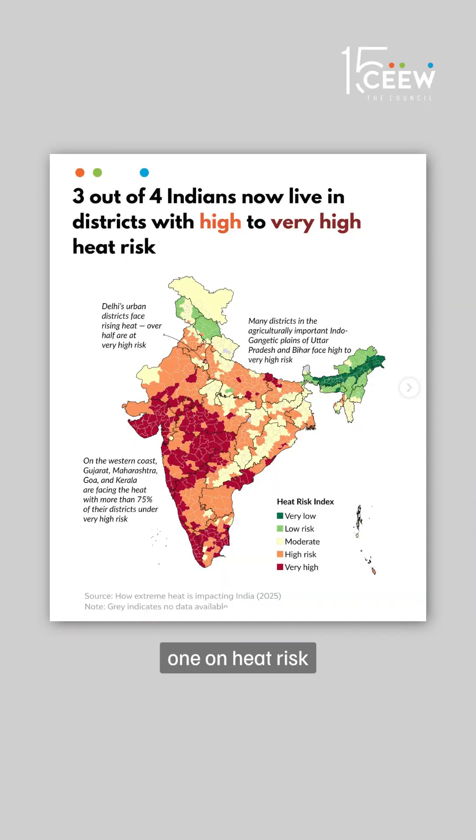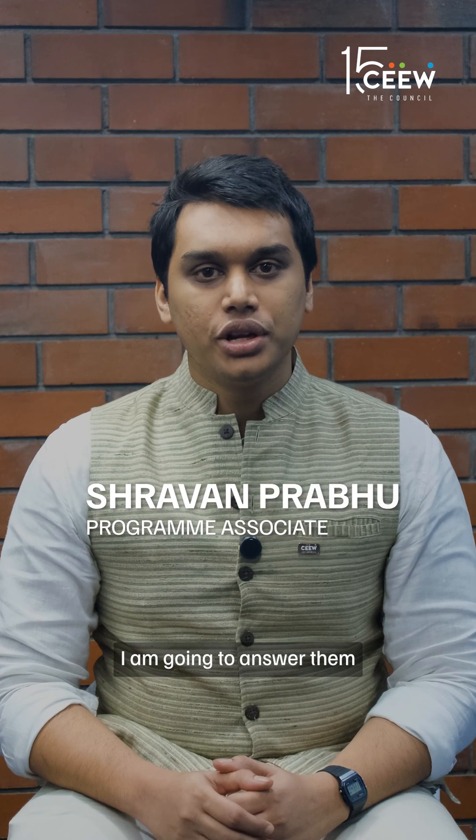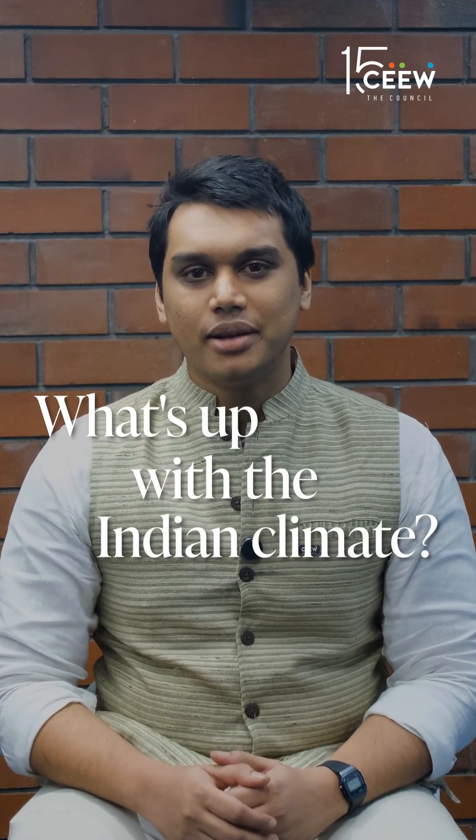We recently posted two maps — one on heat risk and one on rising humidity — and you have had some questions. I am going to answer them and help you understand what's up with the Indian climate.